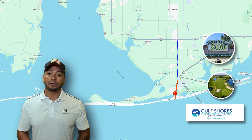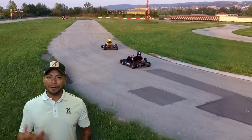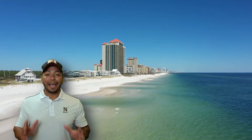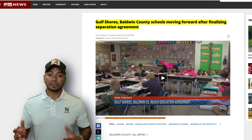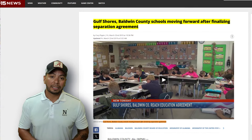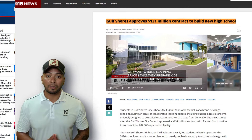Gulf Shores Parkway is also known for restaurants like Lulu's and Techie Jack's, and their water parks, putt-putt golf, go-karts, and ice cream shops — you name it. One thing I absolutely have to mention about Gulf Shores is their school system. They broke away from the Baldwin County School District and they're planning on building another elementary school and adding a jaw-dropping $131 million high school as a response to the city's rapid growth.